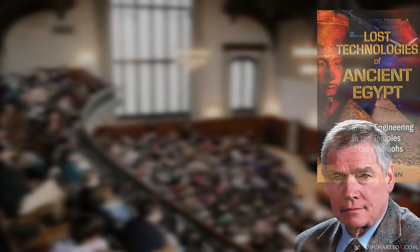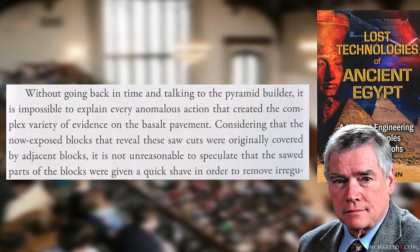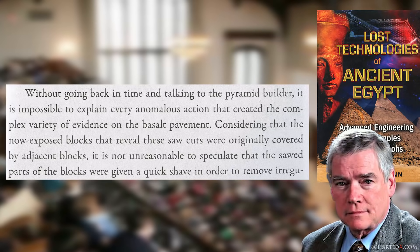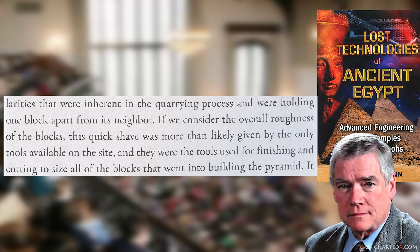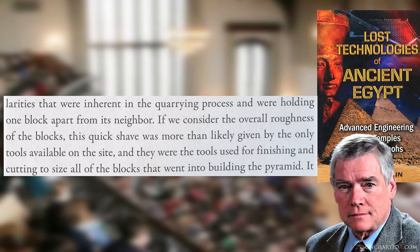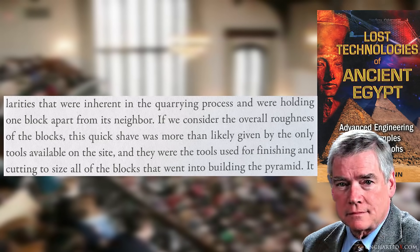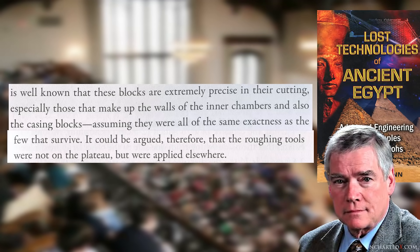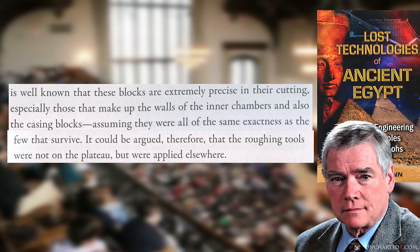Quoting Christopher Dunn: 'Without going back in time and talking to the pyramid builder, it is impossible to explain every anomalous action that created the complex variety of evidence on the basalt pavement. Considering that the now-exposed blocks that reveal these saw cuts were originally covered by adjacent blocks, it is not unreasonable to speculate that the sawed parts of the blocks were given a quick shave in order to remove irregularities inherent in the quarrying process that were holding one block apart from its neighbour. If we consider the overall roughness of the blocks, this quick shave was more than likely given by the only tools available on the site — and they were the tools used for finishing and cutting to size all of the blocks that went into building the pyramid. It is well known that these blocks are extremely precise in their cutting, especially those that make up the walls of the inner chambers and also the casing blocks. It could be argued, therefore, that the roughing tools were not on the plateau but were applied elsewhere.'